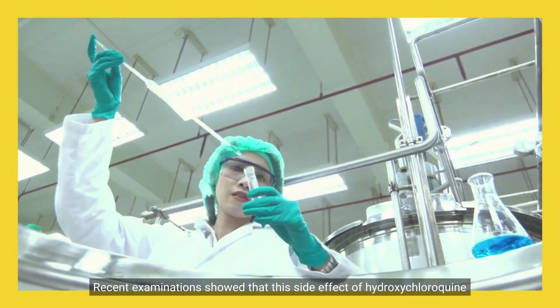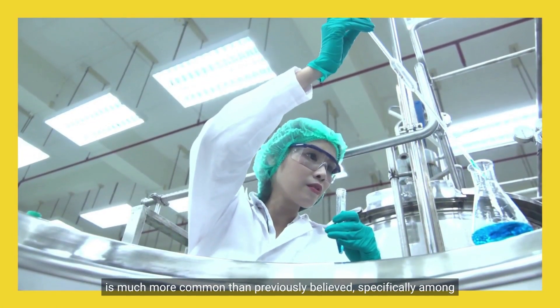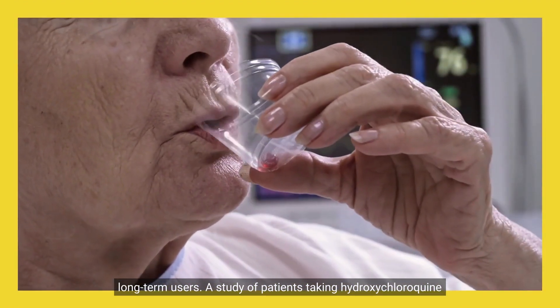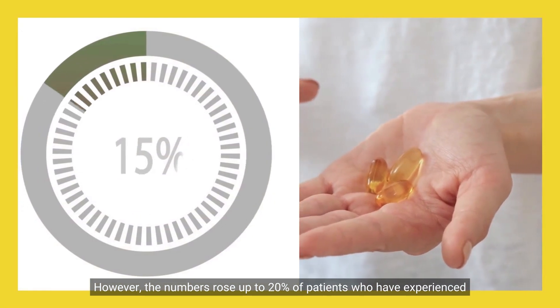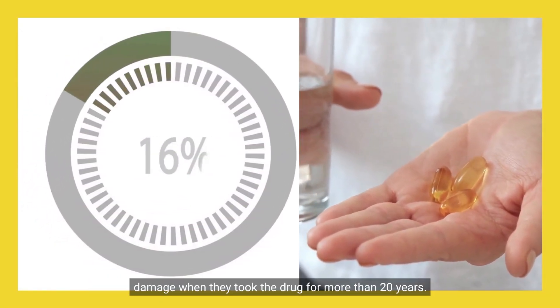Recent examinations showed that this side effect of hydroxychloroquine is much more common than previously believed, specifically among long-term users. A study found that 7.5% of patients experienced retinal damage. However, that number rose to 20% among patients who took the drug for more than 20 years.